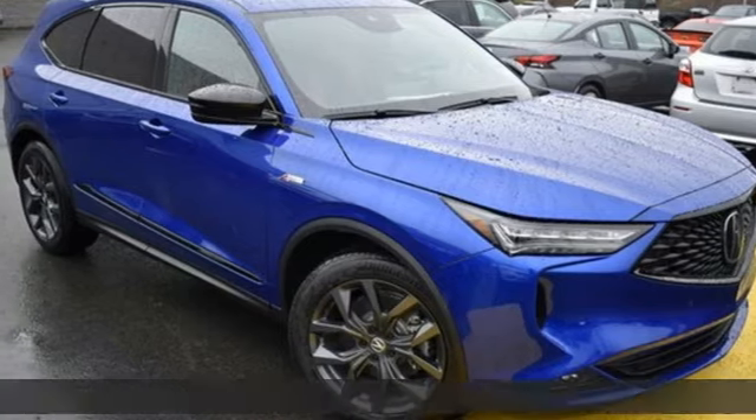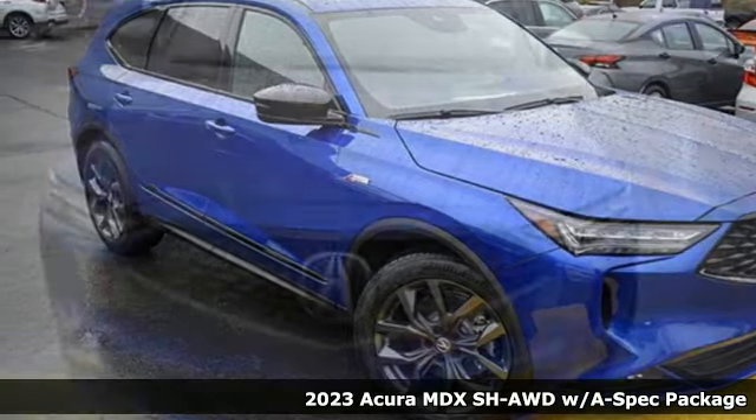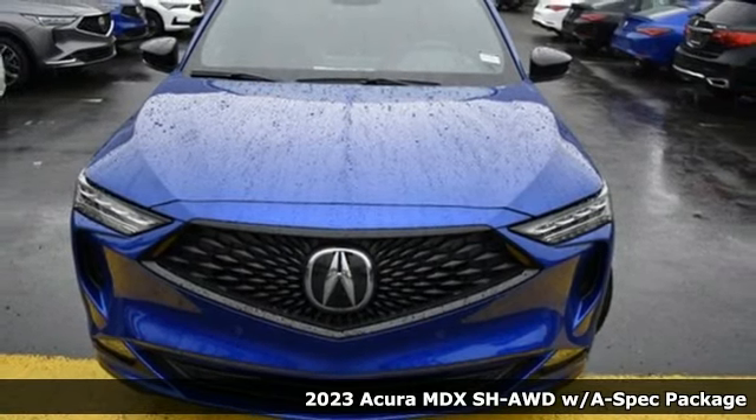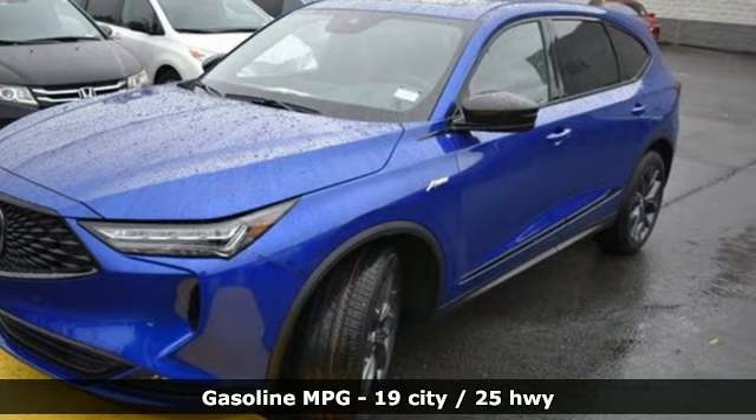Here's a new 2023 Acura MDX. This elegant MDX is designed to encourage all of your endeavors, and it offers an exciting list of features.